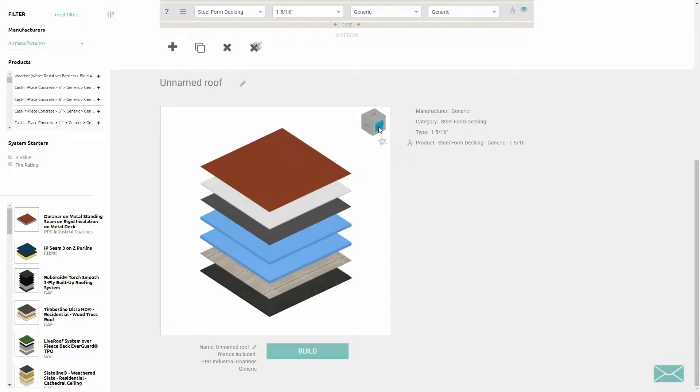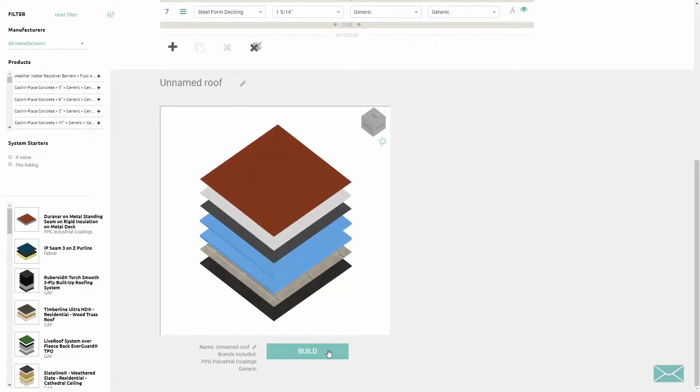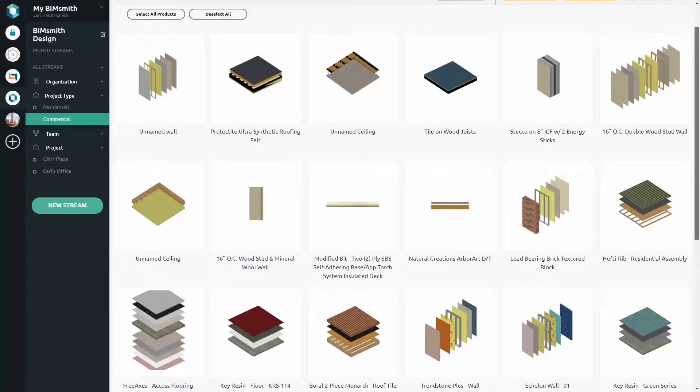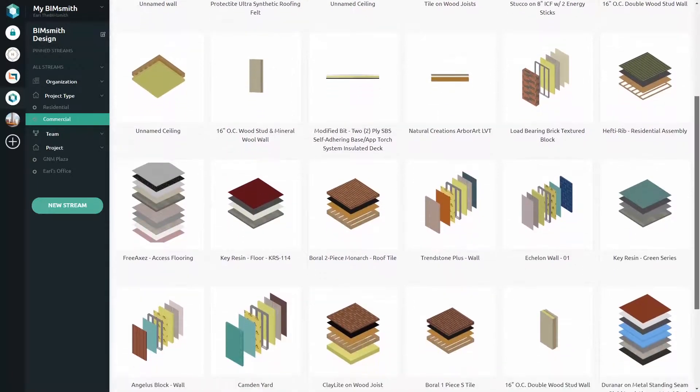When you're ready, click Build to finalize the system. With Forge, you can customize your selection to include specific file types, specifications, cut sheets, and any other product data you might need, making your job easier.